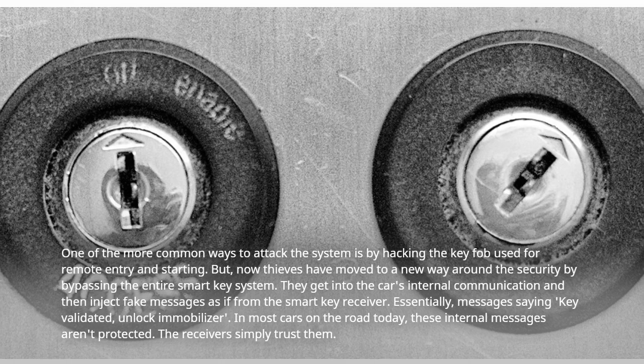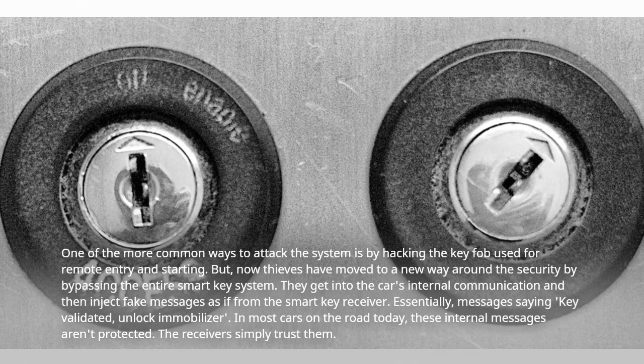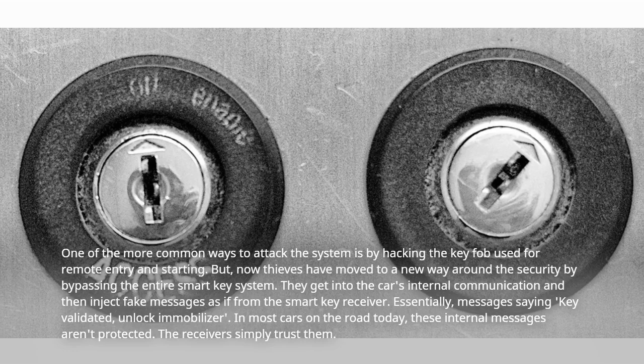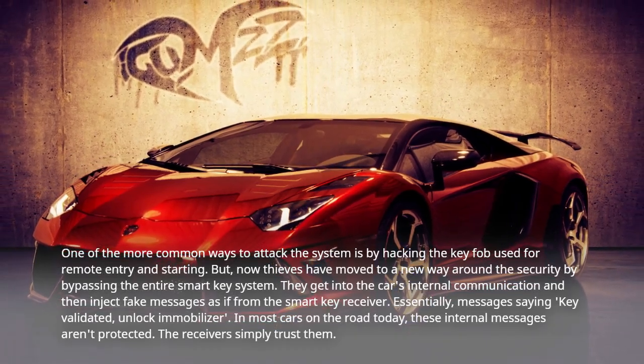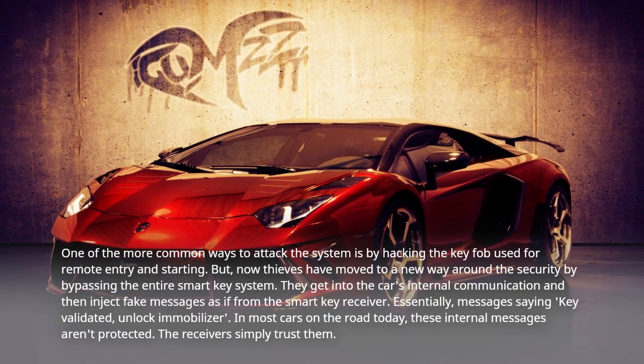Essentially, messages saying "key validated, unlock immobilizer." In most cars on the road today, these internal messages aren't protected — the receivers simply trust them.